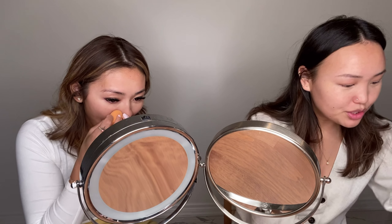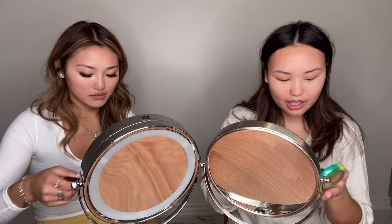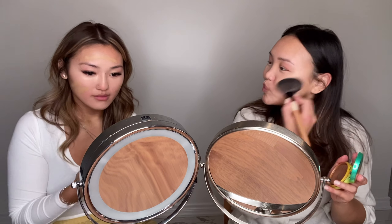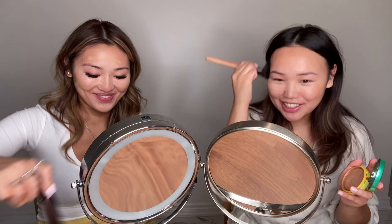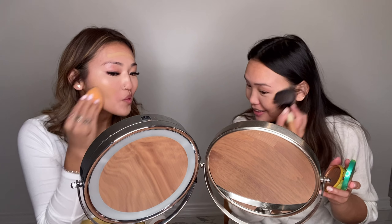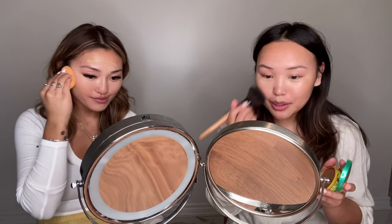I'm going to do a little bronzing butter bronzer. I've hit pan on this formula. Why aren't you talking? I just broke my foundation sheet! Just a little bit of bronzer.